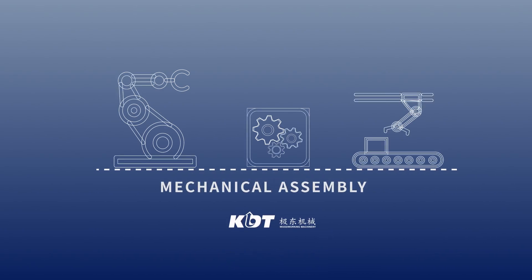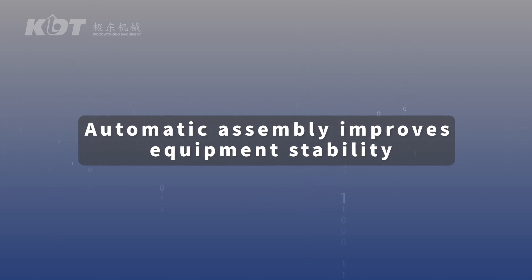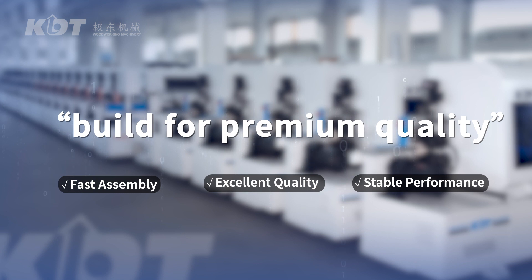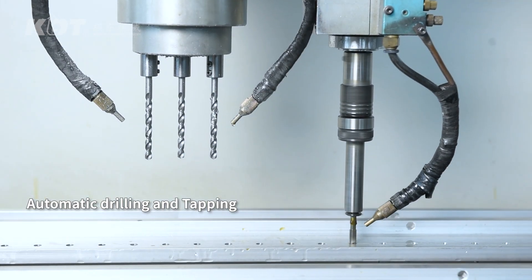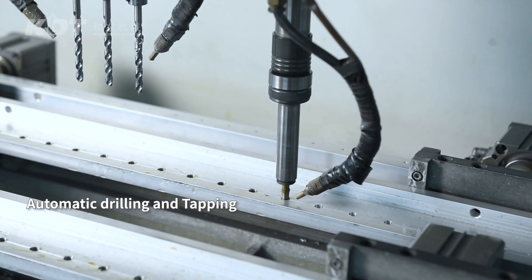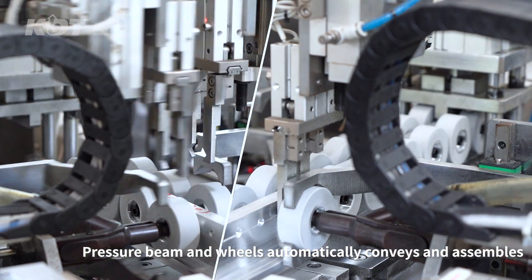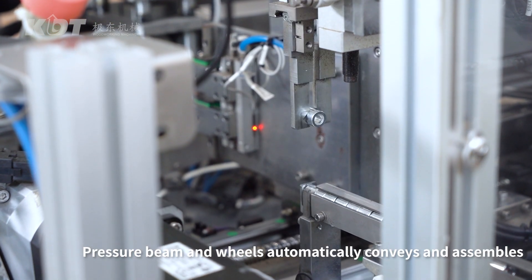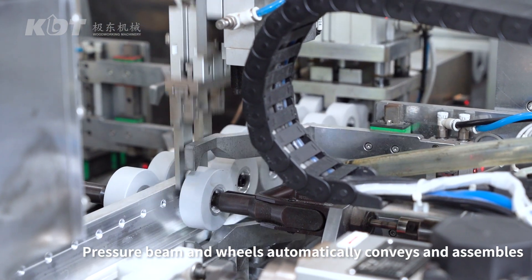Mechanical Assembly: Automatic assembly improves equipment stability, built for premium quality. Automatic drilling and tapping with all-round consideration on hole depth and shape accuracy. Guide rail machining, pressure beam and wheels automatically convey and assemble, improving assembly efficiency for more stable and accurate operation.